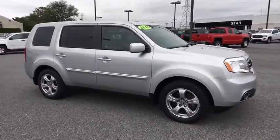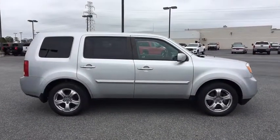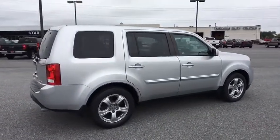Power liftgate. Traction control. Power passenger seat. Dual airbags. Power steering. AM FM stereo with CD player. Four-wheel disc brakes. Electronic stability control. Compass. Fog lights.